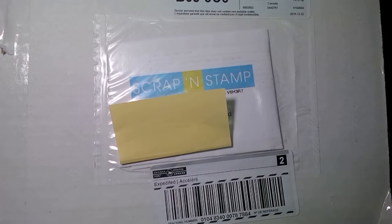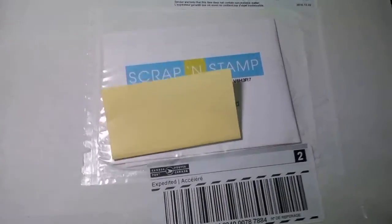Hi everyone, thank you for joining me today at Kay Warner Studio. Today we have a haul from Scrap and Stamp. It's a scrapping, card-making, craft store in Vancouver, British Columbia at scrapandstamp.ca. I'll put a link below if you need one. They have great sales and great customer service.